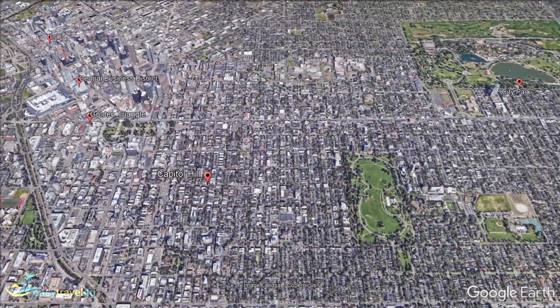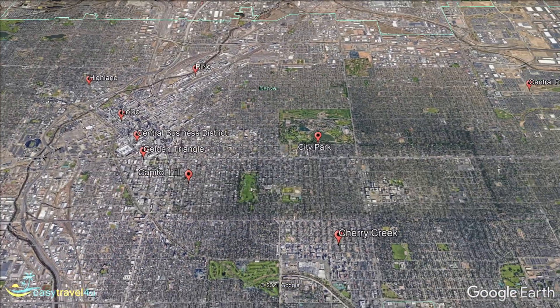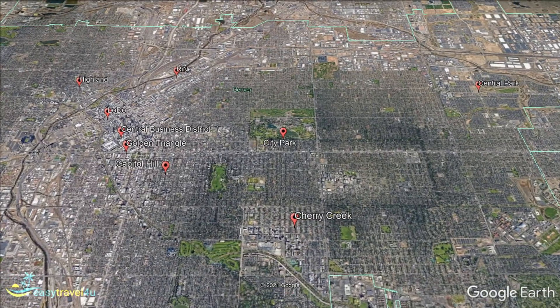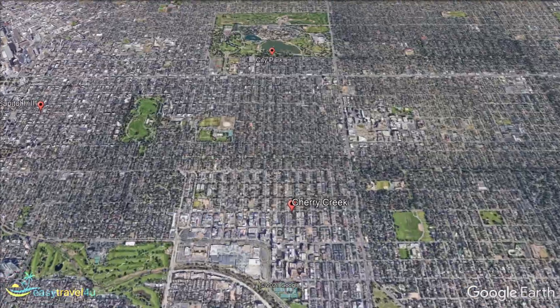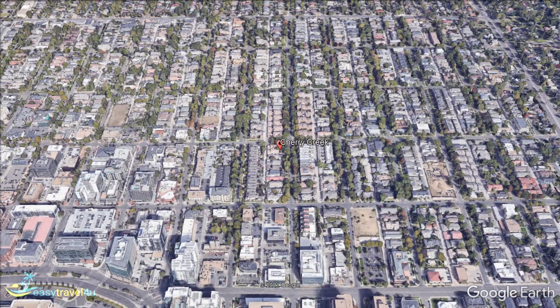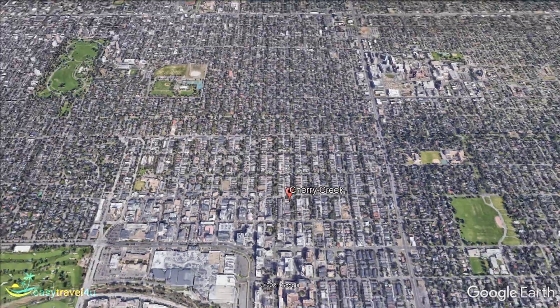Cherry Creek is a unique district, located to the southeast of Capitol Hill, along the banks of Cherry Creek itself. It is an area that is equally well known for both nature and shopping, two incredibly contrasting pastimes. In its south, Cherry Creek Shopping Center is one of the largest malls in Denver.